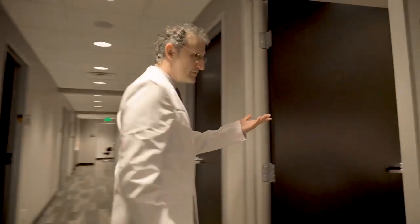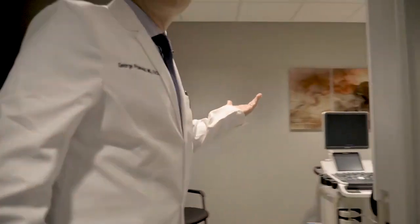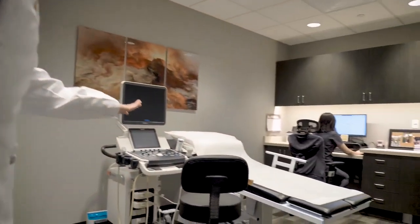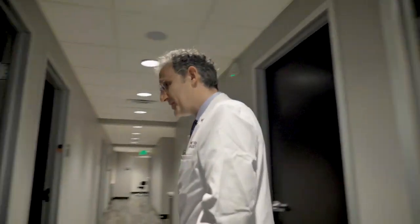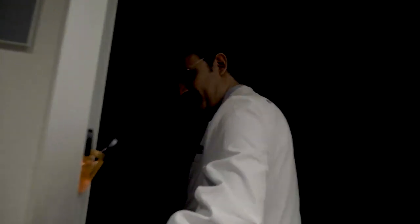This is our ultrasound room. Over here, the patients get scanned for possible varicose vein disease. Once we get the results, I review the films and we meet with the patient for a discussion.